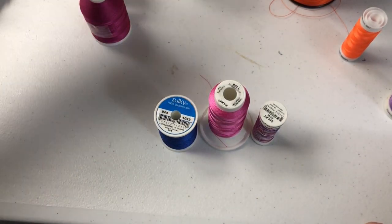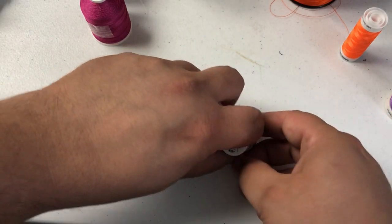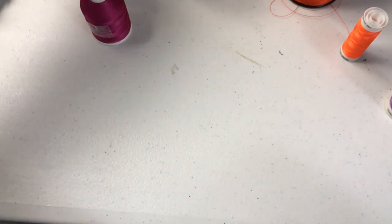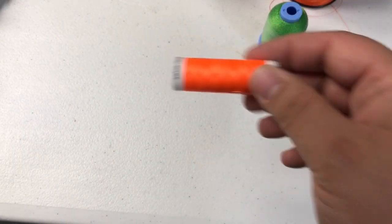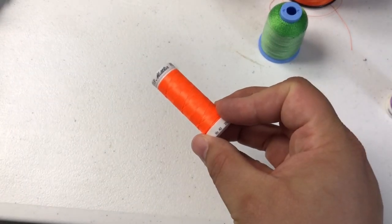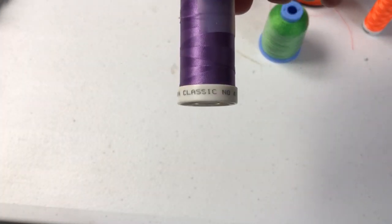I also have Coates and Clark, Isaac Ord, Mettler, and Madeira. So a lot of different brands.